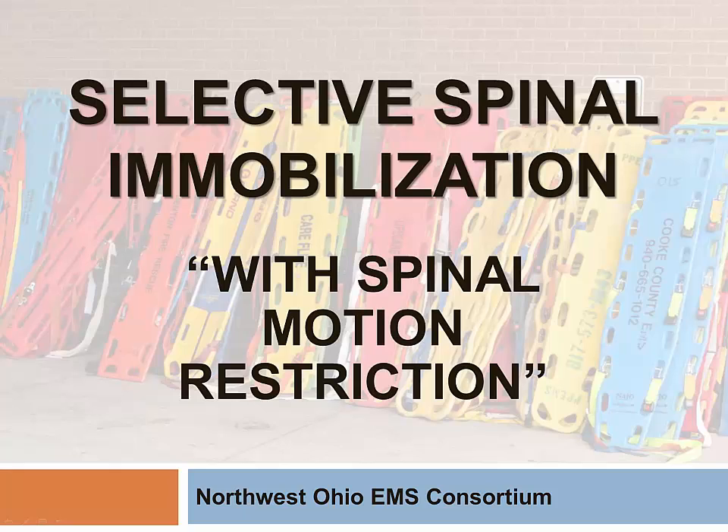Welcome. I'm Dr. Daniel Shireen, Medical Director for the Northwest Ohio EMS Consortium. Today, we will discuss the selective spinal mobilization process with spinal motion restriction procedure. This presentation was combined with some video from Dr. Frank Castro-Marin, along with the Chandler, Mesa, and Scottsdale Fire Departments.